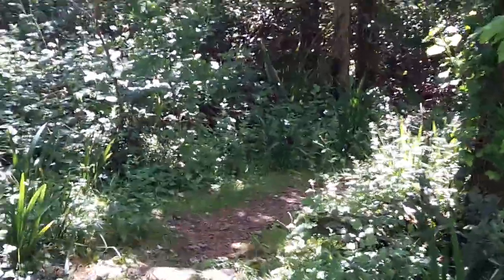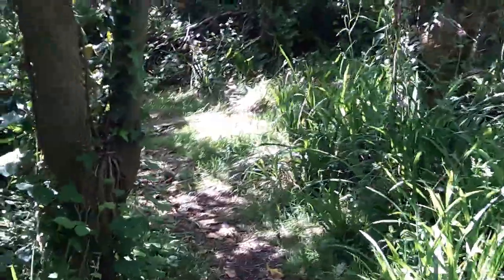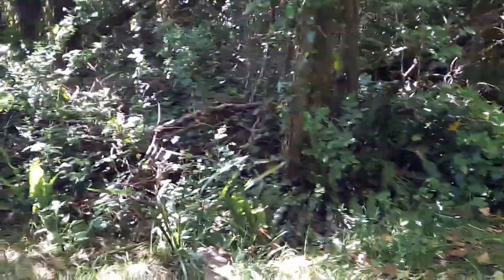Here we are down through the dappled sunlight in the woods. It's a beloved walk, a favourite walk for many people who come and stay at Athona of course.